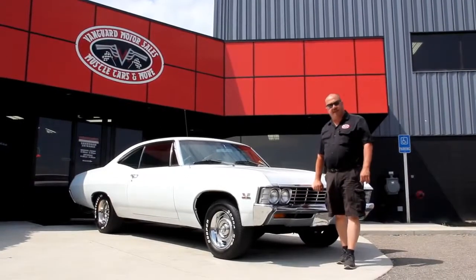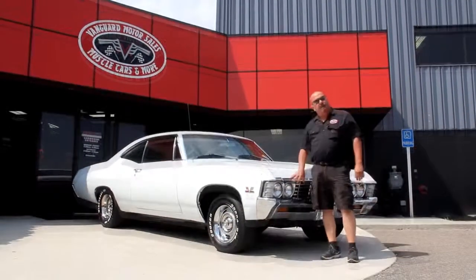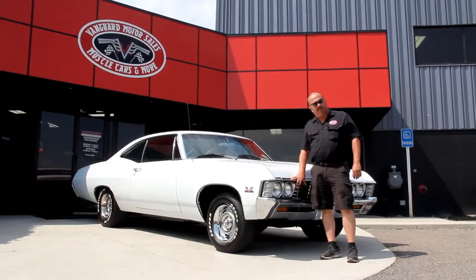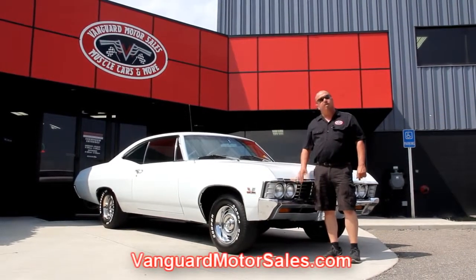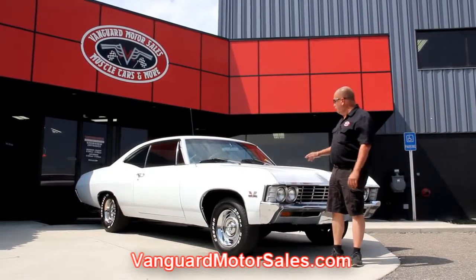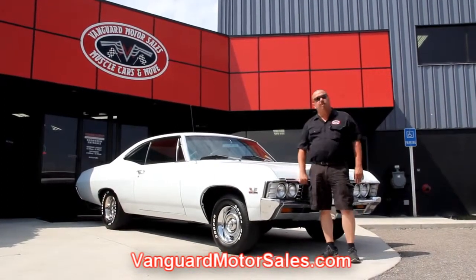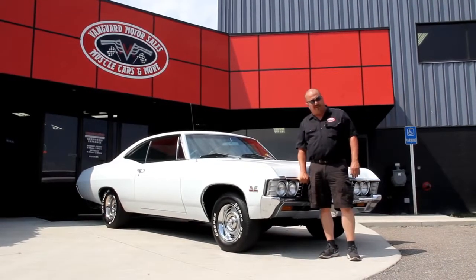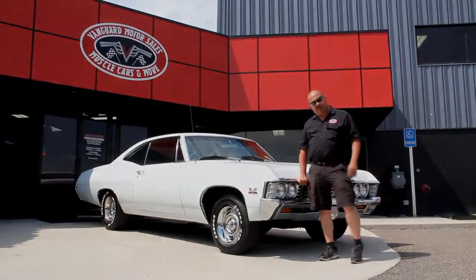All right, we're out here with the '67 Impala Big Block now. If you want to see about 100 pictures of the car, go to our website at VanguardMotorSales.com. We're going to put it up on the lift and take pictures of the underside, under the hood, in the interior, and in the trunk. We'll show you everything you need to see so you can make a good decision on your muscle car investment.